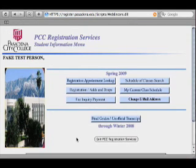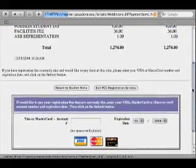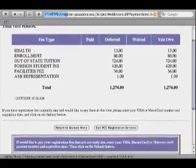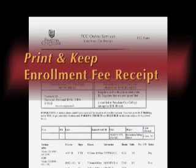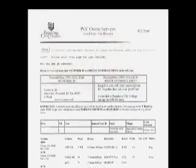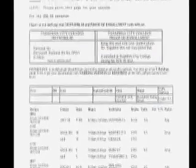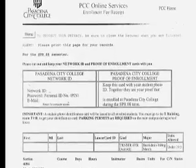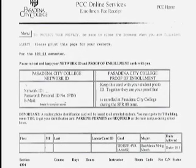Pay close attention to when your tuition and fee payments are due because you don't want to be dropped from your classes. Finally, print your enrollment fee receipt. Please keep your enrollment fee receipt for the term as it's proof of your enrollment, lists your current class schedule, network ID, PCC email address, and payment information.